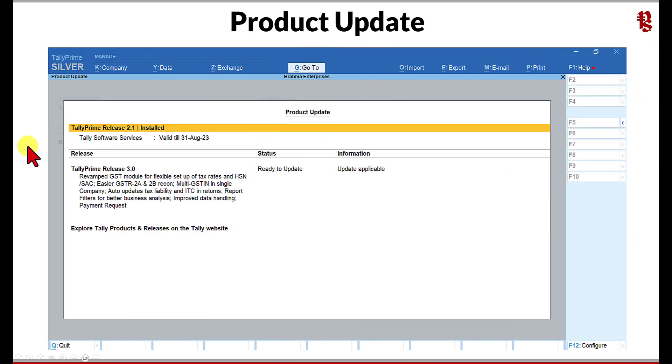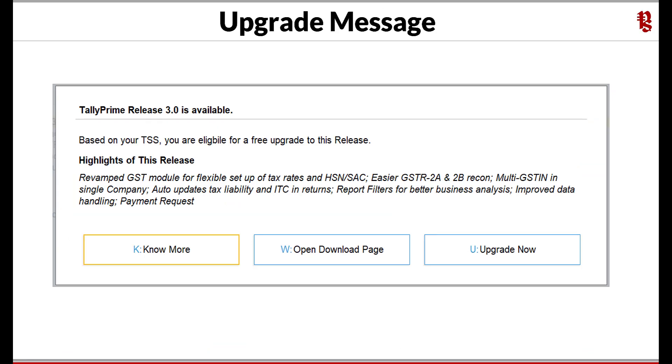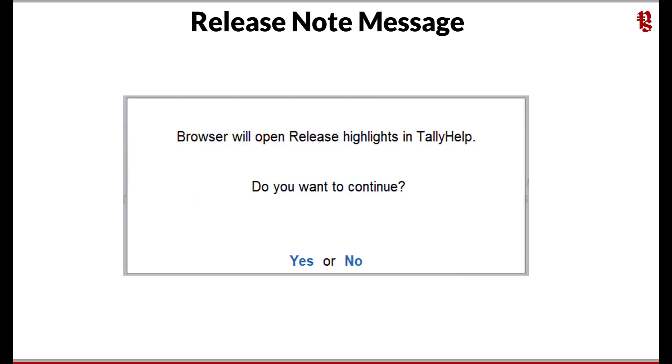You will now get the product update message box indicating your current TallyPrime release on your system and the TSS validity of your software. Below that you will observe the latest release information with the status. All you have to do is select this and press Enter. You will get the upgrade message — you can directly click on 'Upgrade Now,' or if you want to know what features are provided in this release, click on 'No More.'